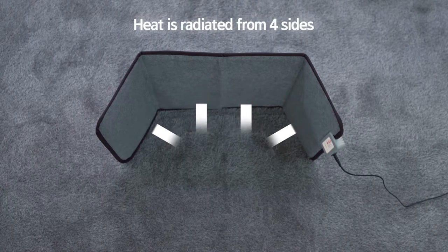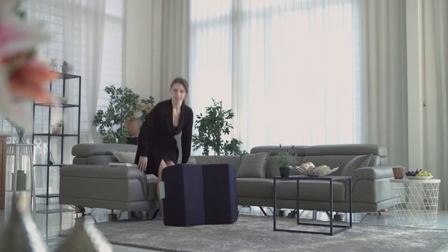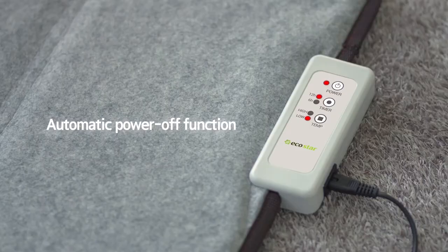As the heat is softly radiated from four different sides, the heater is safe to touch and very unlikely to cause any heat-related damage. In case the product falls over, the power will automatically be turned off.